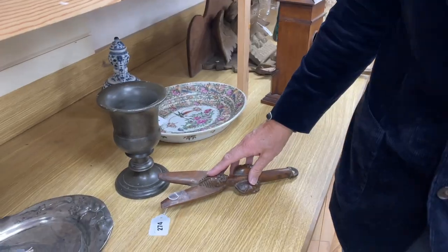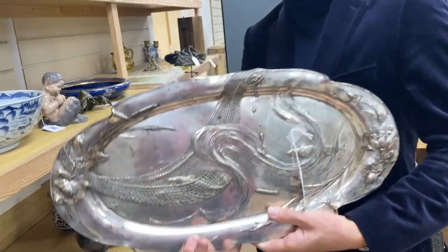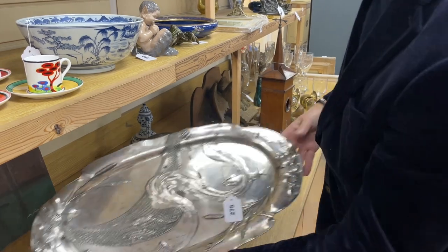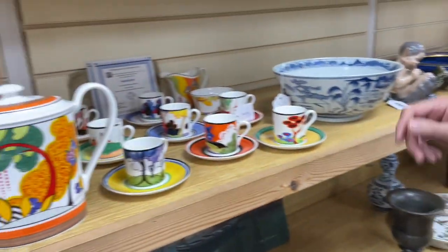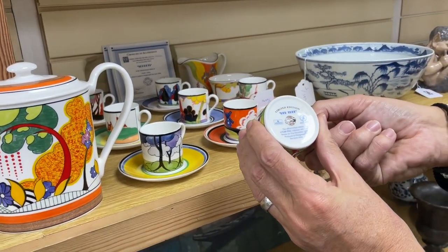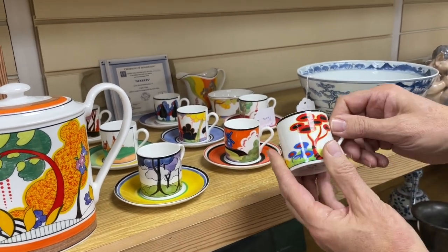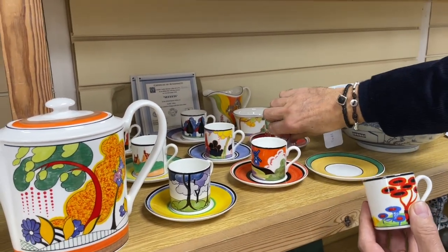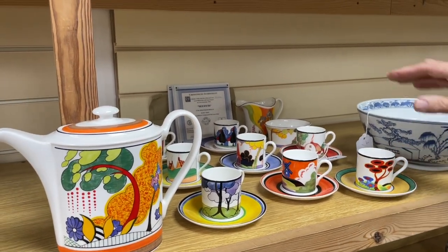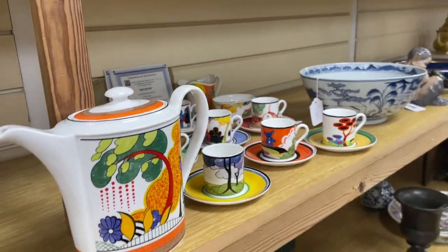A Yoruba pulley. A — I would say WMF, might be someone else — Secessionist design, Art Nouveau design, a pewter dish, lot 275. Now, this is Wedgwood reissuing Clarice Cliff designs, with some certificates there, and that is lot 259. You've got the eight coffee cans and saucers with the pot. It's a lovely Christmas idea — good designs.